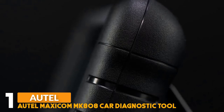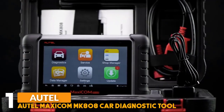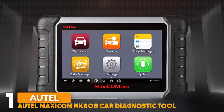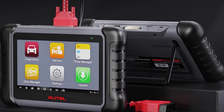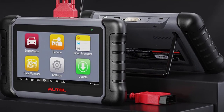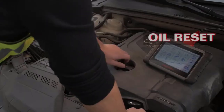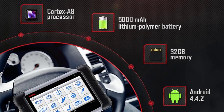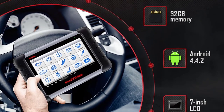Number one: Autel Maxicom MK808 Car Diagnostic Tool. This diagnostic tool runs Android operating system with a 7-inch capacitive touchscreen display. It is one of the most versatile OBD2 diagnostic scan tools on the market and an ideal choice for car shop owners and professional mechanics. The MK808 features optimized hardware with a 4-core Cortex-A9 processor at 1.5 GHz, a built-in 5000 mAh battery, and 32 GB memory.